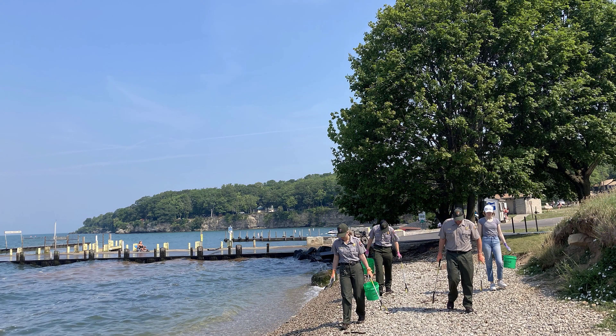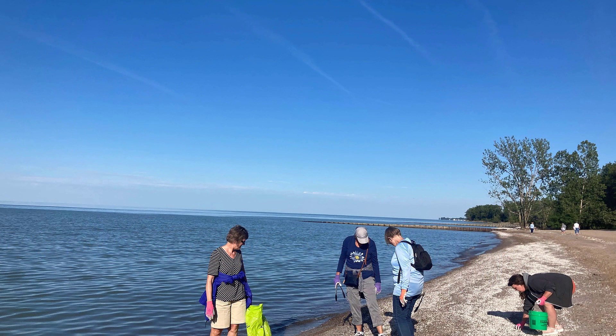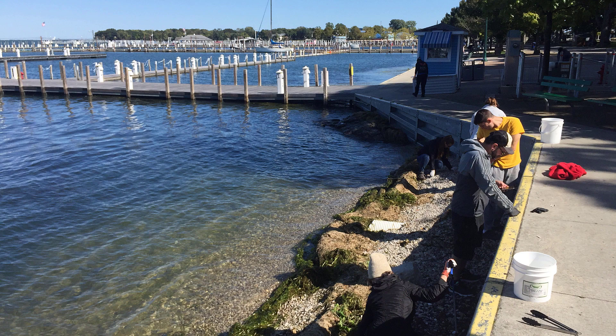Beach cleanups are one way we can reduce the amount of marine debris in the natural environment. Today we are going to teach you how to conduct a cleanup in your area.